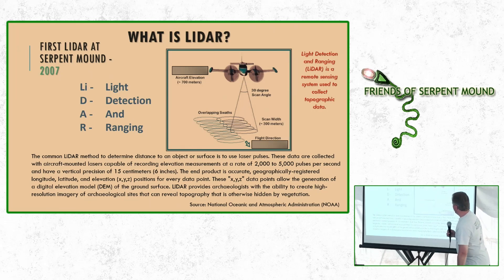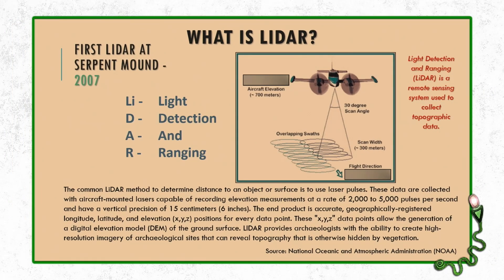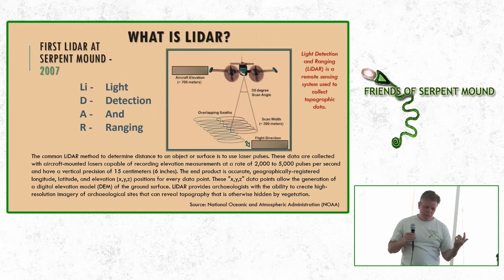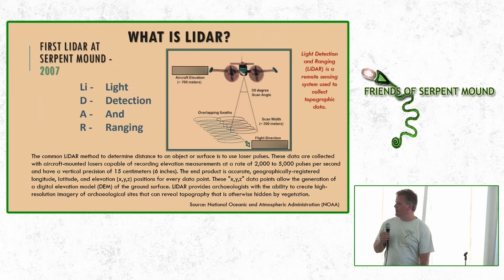The first LiDAR survey was done at Serpent Mound in 2007. LiDAR stands for Light Detection and Ranging. Essentially, you fly over with an airplane, beam an infrared laser down to the ground, and it reflects back to a sensor on the plane — giving you latitude, longitude, elevation, and what it reflected off of. You collect thousands of data points and create very accurate digital elevation models from that material.